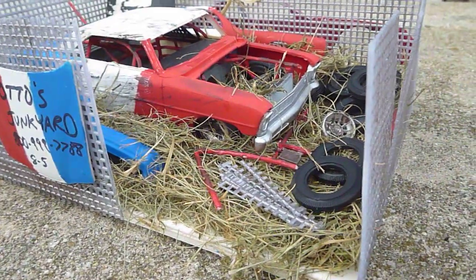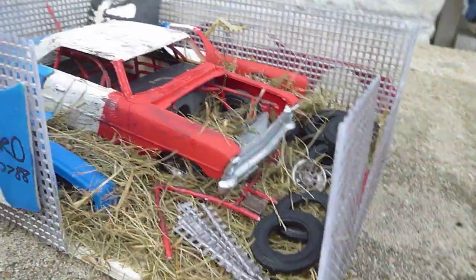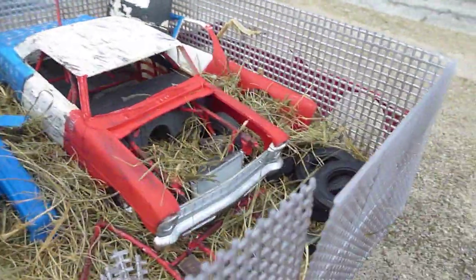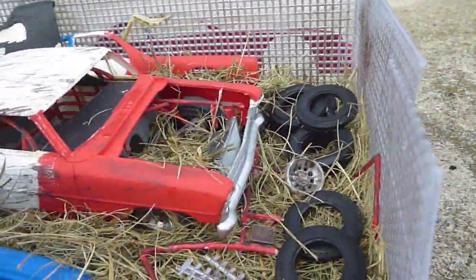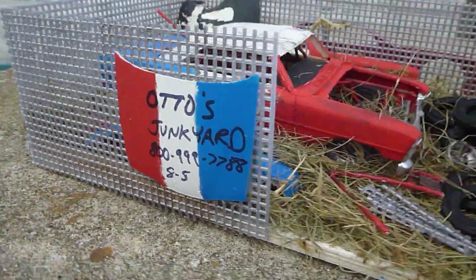Hey folks, Rob here. I finished up this diorama for 2023, the first one of the year. This has got a 66 Nova stock car in the yard. This is also Otto's junkyard, named after my dog.